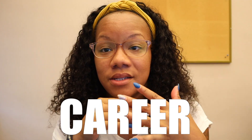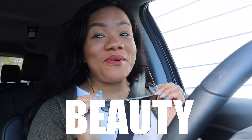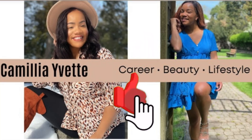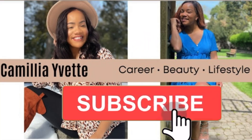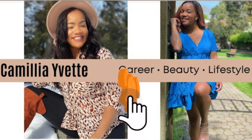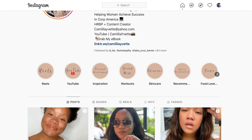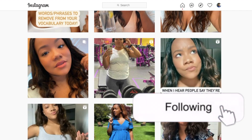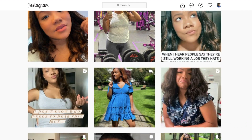Hey guys, Cece back with another video and for today's video we are going to review another skin tint. Hey guys, do me a favor — stop what you're doing and click that subscribe button. I'm really trying to get to 10,000 followers on Instagram. I need you to head over and give me a follow. Thanks in advance. Now onto the video.